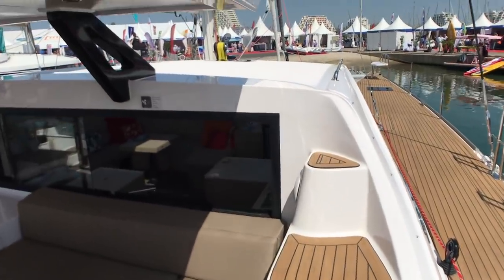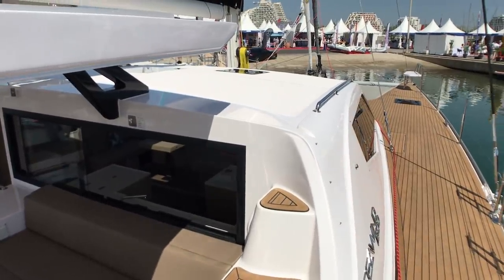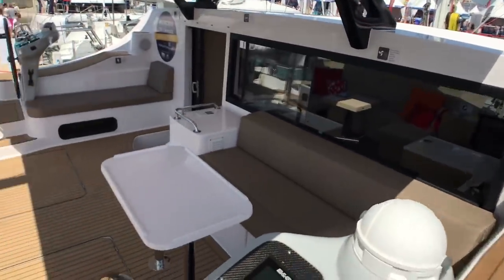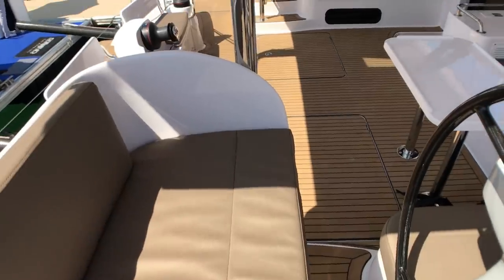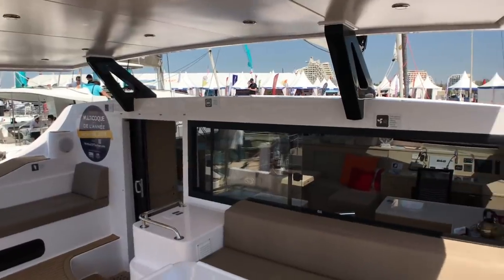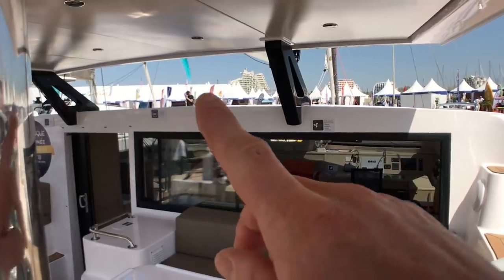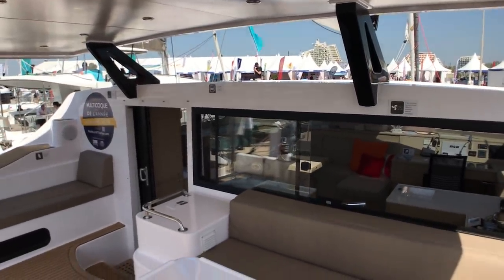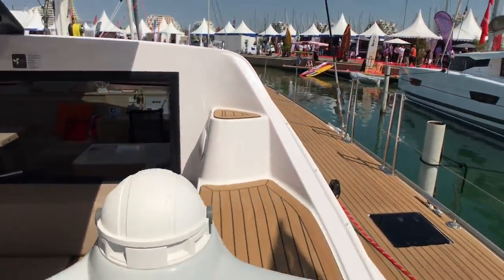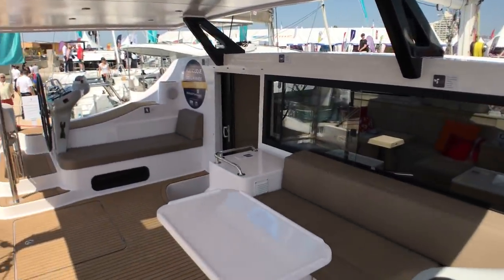From the helm position outboard you get a good view over that low coach roof right over the bows, and you can sit at the helm stations either outboard in the sun or under the solid Bimini. There's still ventilation through there — that can be a spray window or plastic, and the cockpit can be closed off. Twin helms give a good sitting-out position; I think it'll appeal really well to monohull converts.